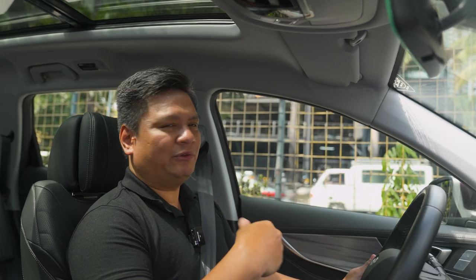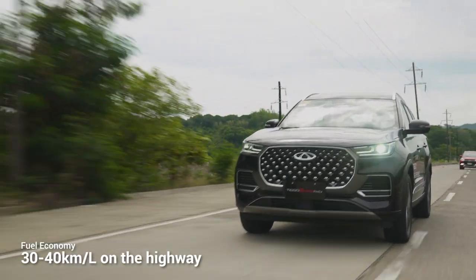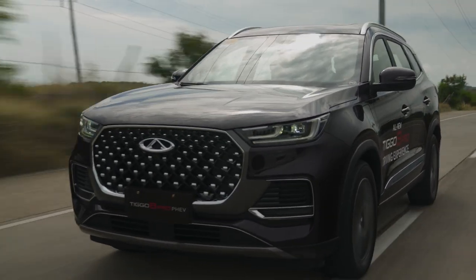Out on the highway when we tested this out, that's when things get really fun. We were able to get 30 to 40 kilometers per liter on the highway on this baby. I mean, are you kidding me?